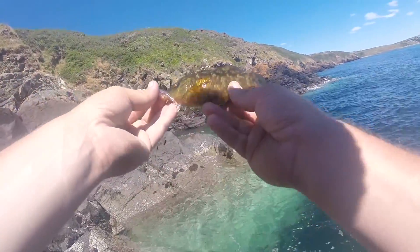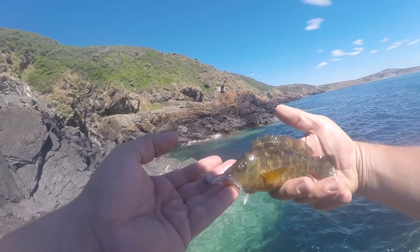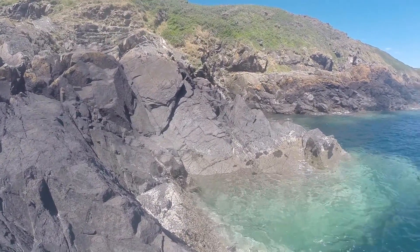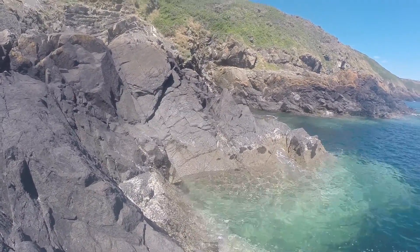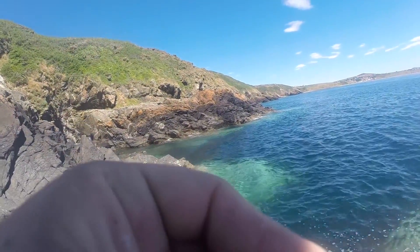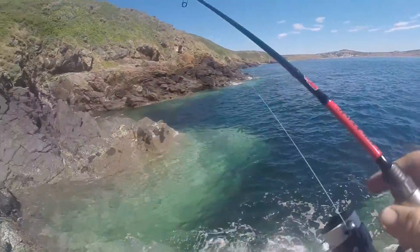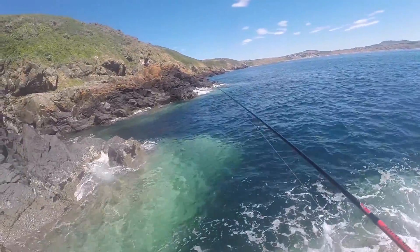Just moved around the corner a little bit and hooked this tiny little corkwing wrasse on a little micro lure — pretty sick, first fish on the LRF rod! Let's get a quick picture and put it back. I watched it follow the lure up, dropped it to the bottom, and it just nailed it on the bottom. Pretty sick — that's three species today.